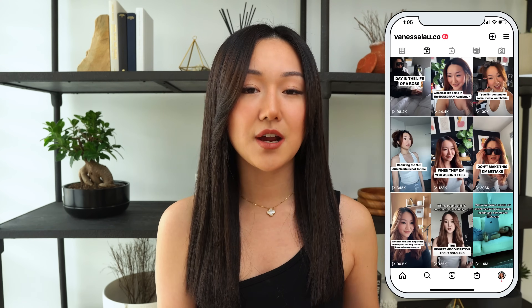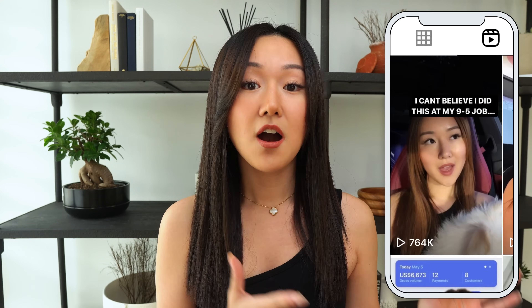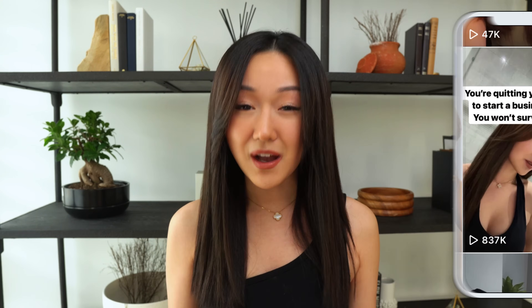Over time I've had a few Instagram Reels take off substantially on the platform. As a result, I've really taken notes on what are the main things that help an Instagram Reel go viral or get more views. So if you're interested in learning all of that, keep watching.